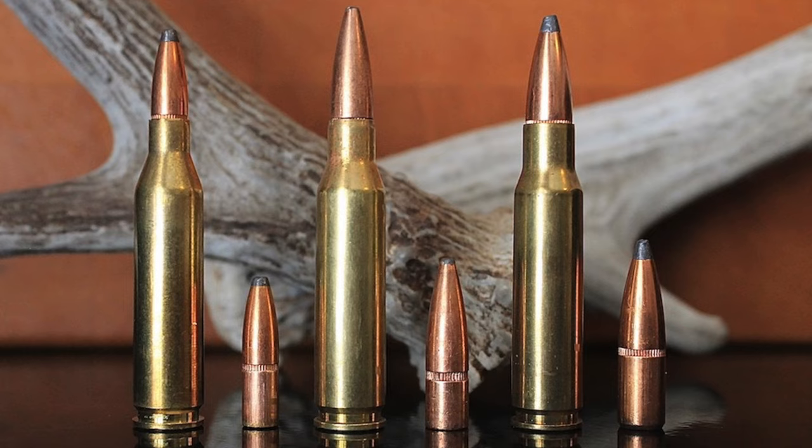With all that being said, the .243 Winchester, the 7mm-08 Remington, and the .308 Winchester are all excellent rifle cartridges, albeit ones with very different strengths and weaknesses. Though the differences between them are significant in many respects, they're all suitable for a pretty big range of hunting tasks. Get a good rifle chambered in the cartridge that fits your needs best, learn to shoot it well, use quality bullets, and you'll be all set for most hunting situations.